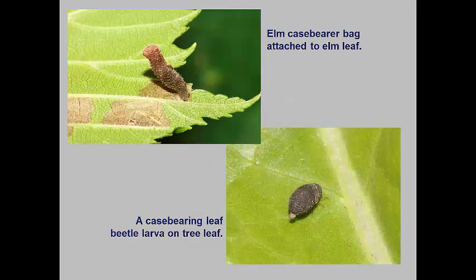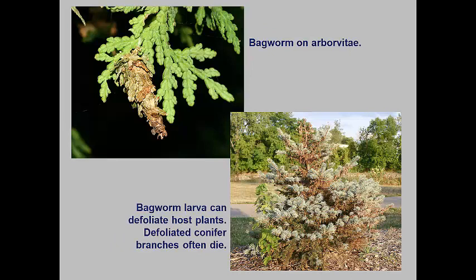Case bearers and shield bearers make small cases out of silk or pieces of plant leaves in which they hide from predators and parasites, sticking their heads out to eat the leaves of host plants. In the case of the elm case bearer, the larvae actually mine patches of their host elm leaves. The common bagworm is one of our most common landscape plant defoliators. The larvae make a sack of silk onto which plant fragments are attached. This acts as pretty good camouflage and most miss this pest until significant defoliation has occurred. This pest feeds on many deciduous and coniferous hosts. When conifer branches are defoliated, those branches can't produce new needles so they often die. Deciduous trees can send out secondary buds and the branches survive.